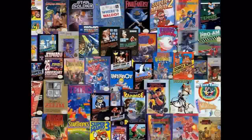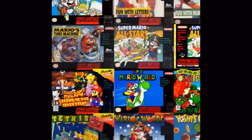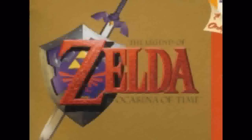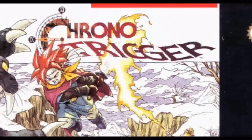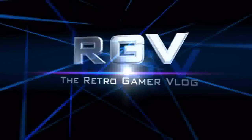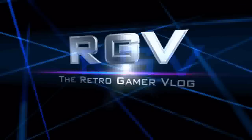Hey guys, Mike from the Retro Gamer Vlog here. It's Friday, you know what that means. So this week I got a lot of really interesting stuff, a lot of things that I don't normally find, so I'm really excited to show you guys what I've got here.